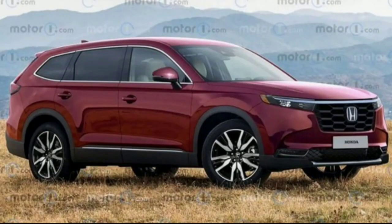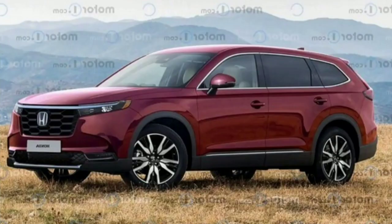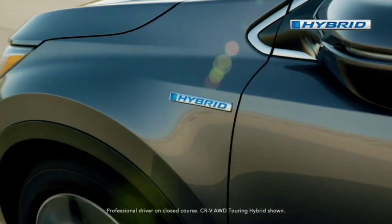Those exposed side orange markers indicate Honda was testing a US-spec version. The side angle not only illustrates the bump in size, emphasized by the bigger quarter glass, but also allows a peek inside the cabin where the dashboard has a tablet-styled infotainment on top of the center console. The touchscreen sits upright, as opposed to the current CR-V where the infotainment is slightly angled.